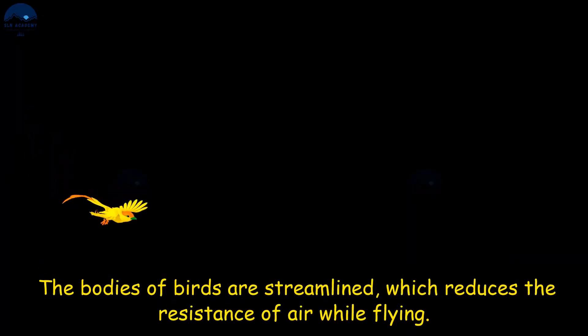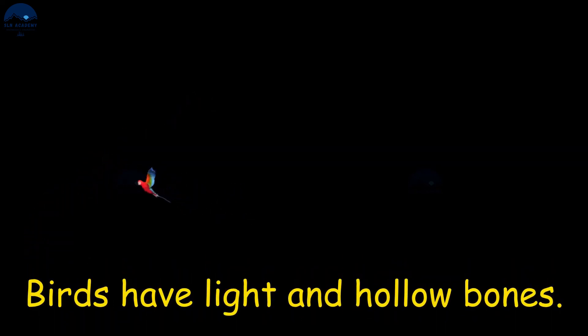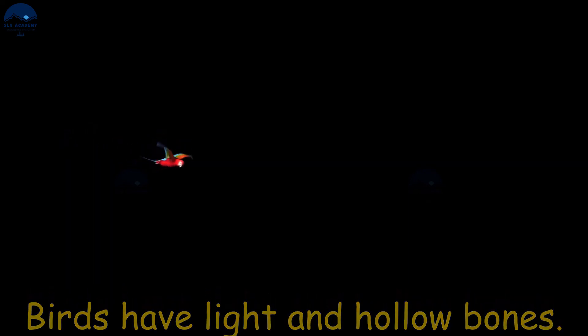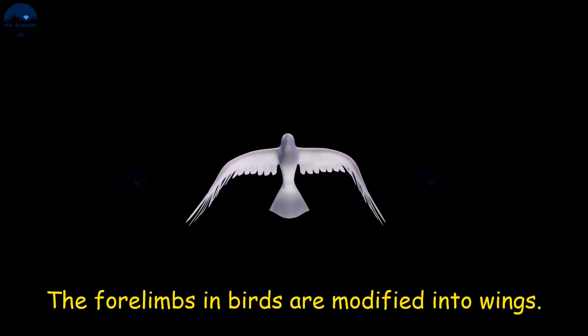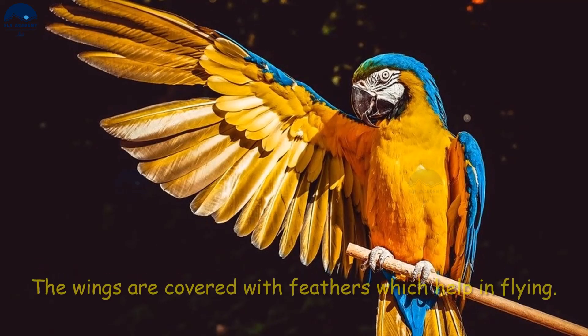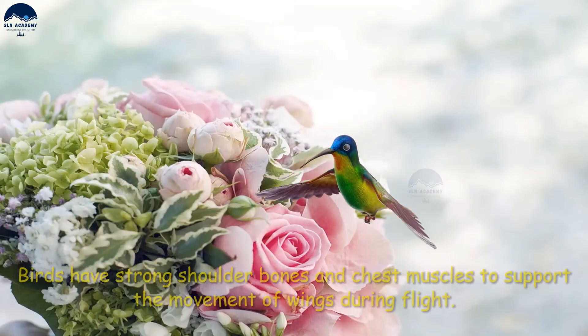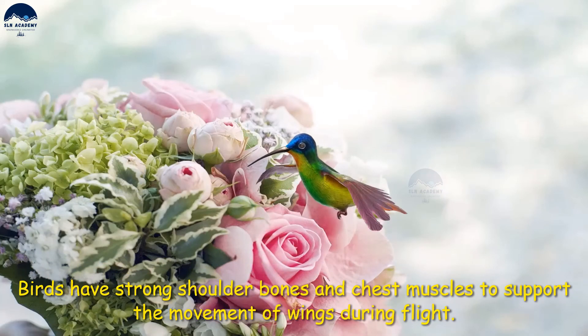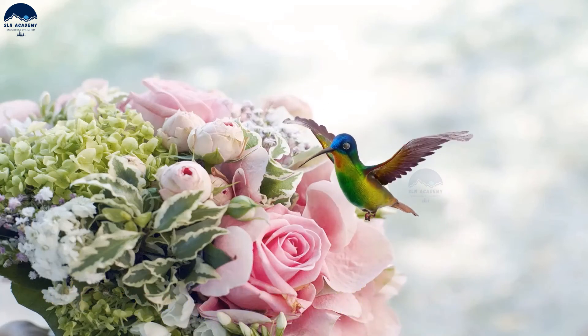The bodies of birds are streamlined, which reduces the resistance of air while flying. Birds have light and hollow bones. The forelimbs in birds are modified into wings, and the wings are covered with feathers which help in flying.